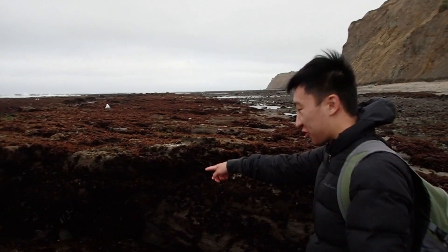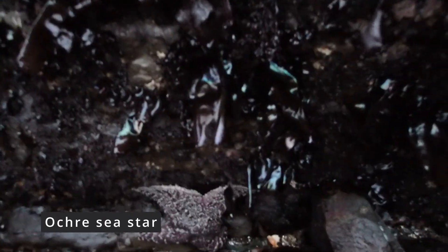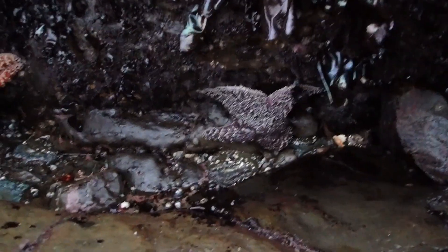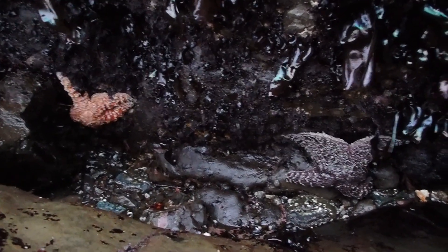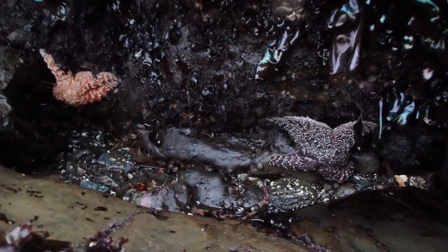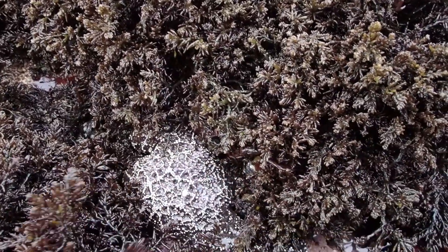We have our first sea stars of the day — some beautiful ochre sea stars, a nice orange one and a nice purple one. Along the coast, a lot of these have died out from sea star wasting disease. It's really great to see these keystone species thriving in this coastal ecosystem. Oh, here's another one — it's hiding in the algae.